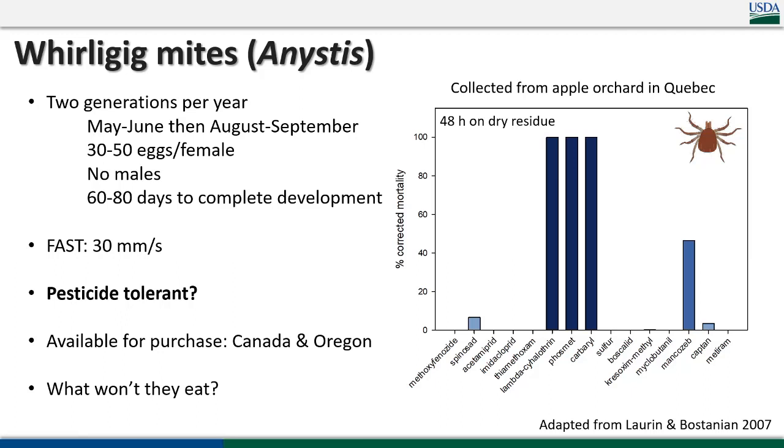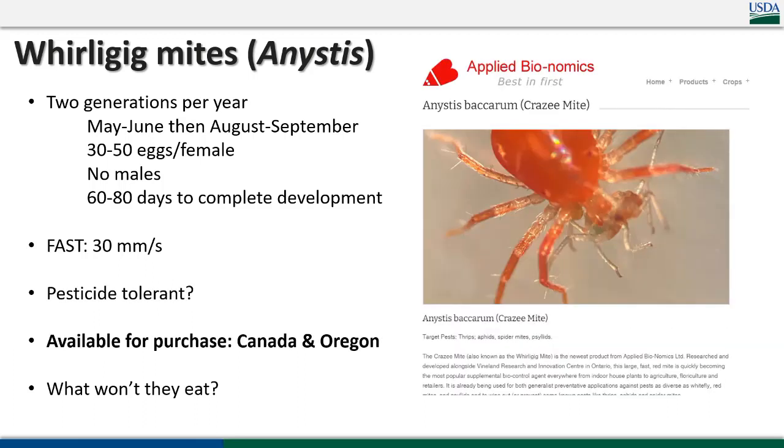They seem to be relatively pesticide tolerant based on work out of Quebec — not really impacted by neonics, although harsh products like carbaryl and Warrior are still harmful. They are available for purchase but only currently in Canada and Oregon, with hopes to expand into Washington. This is something possible for folks to try for psyllid and mite control, though they are pricey so I would not recommend doing it too often.